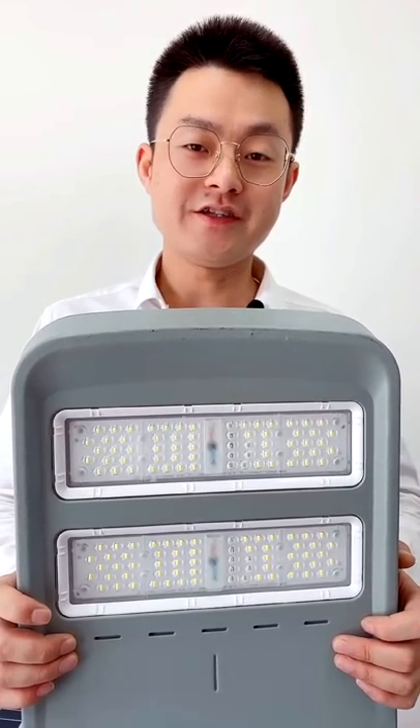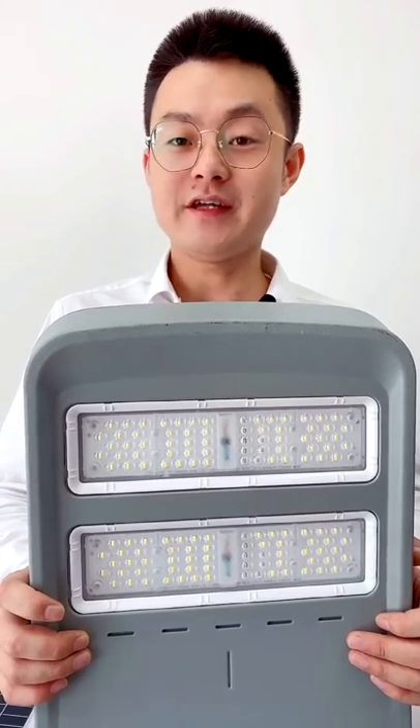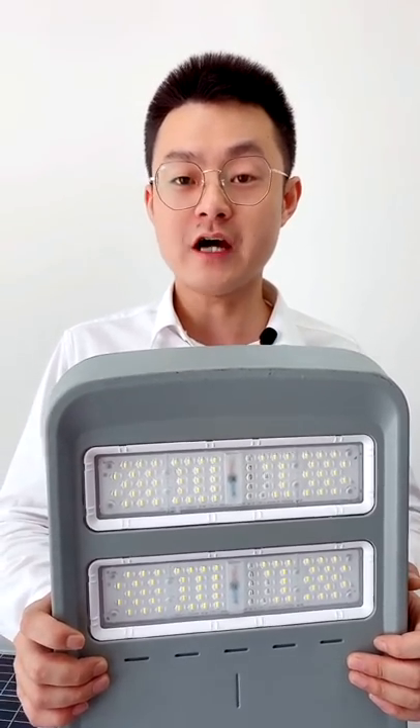Luminous top advanced LED chips are built into a good heat dispersion aluminium heat sink, which can ensure the lifespan of our LED lamp over 50,000 hours. For further inquiry and details, please contact us.